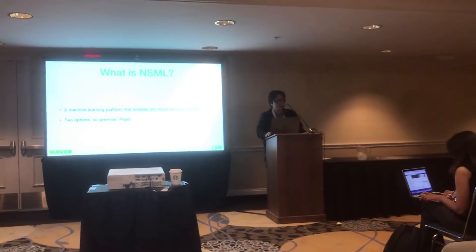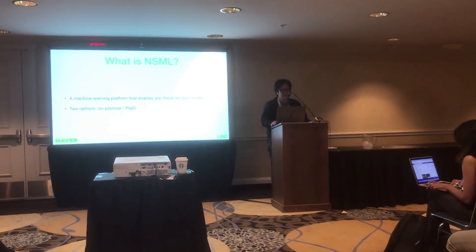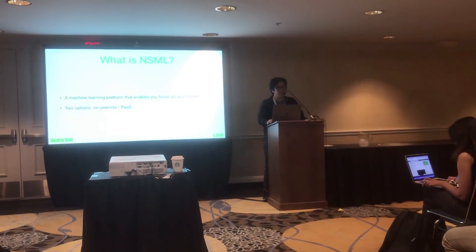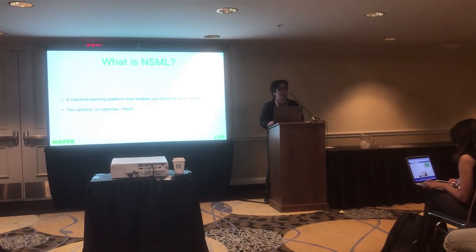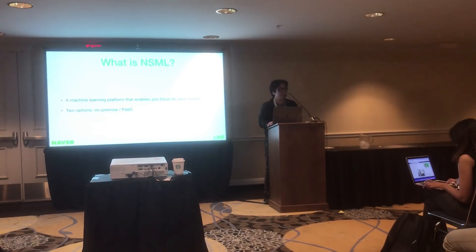NSML will be available as both on-premise and platform-as-a-service. Unlike other cloud machine learning platforms, you can utilize your own machines without any extra cost. I'll explain a lot of the background and design goals of NSML, and then I'll visit the details.